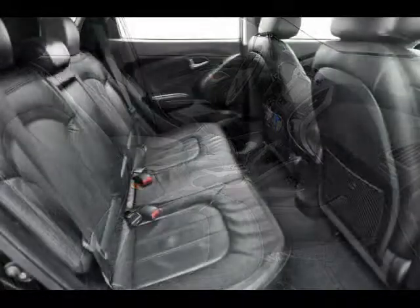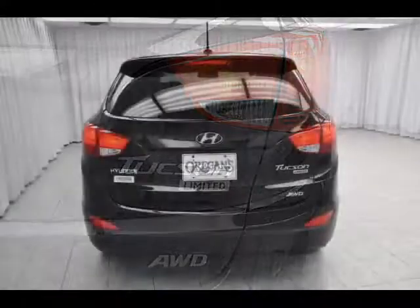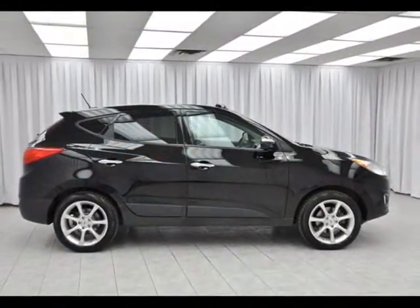It's fun to drive, and it has important safety features. I just wish I could learn to say the name. Test drive your Hyundai Tu... Tuxon? Test drive today.